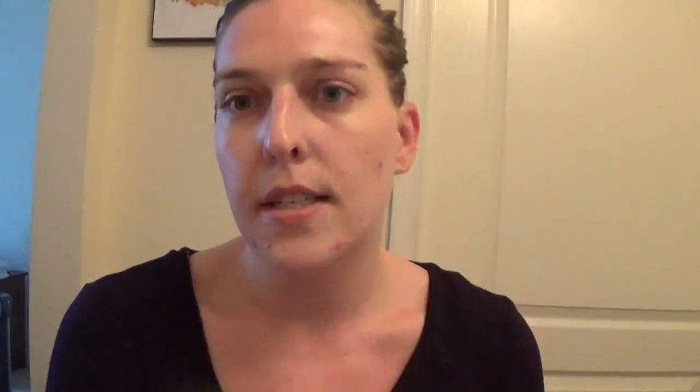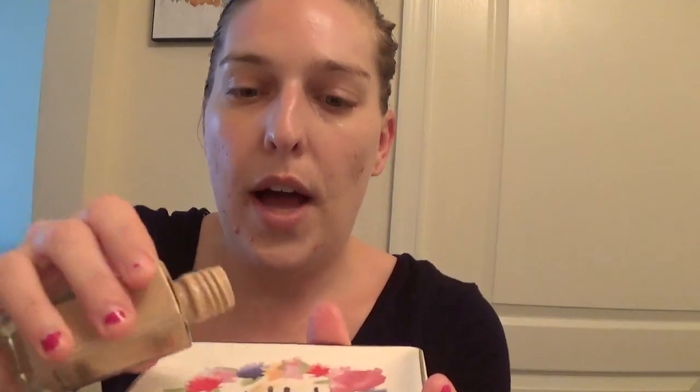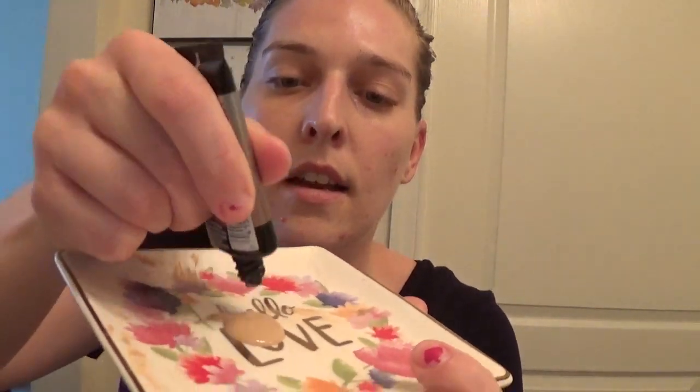I'm going to throw my hair up and go in with my foundation. The drugstore foundation I've been using pretty much religiously for the past three weeks is the Fit Me Dewy Look Foundation in shade 120 Classic Ivory. I pair it and mix it with the new Maybelline Master Strobing Liquid Illuminator Highlighter. I have this little dish from the Dollar Spot at Target - I add my foundation onto the dish, add a little bit of the strobing liquid, and swirl it together.